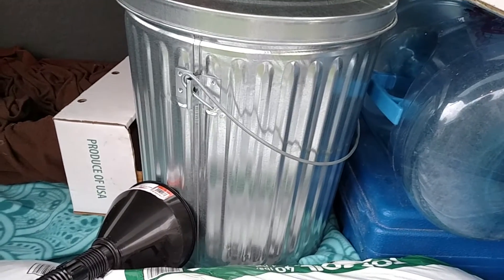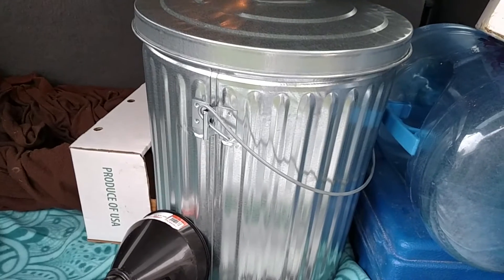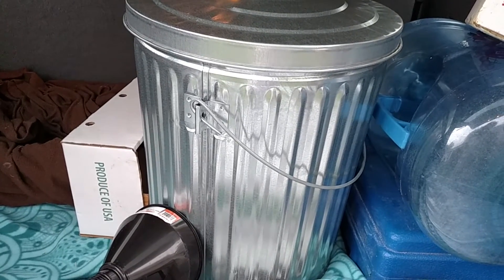Guys, in our hunt yesterday for garlic and supplies for the house, this is our tractor supply haul.